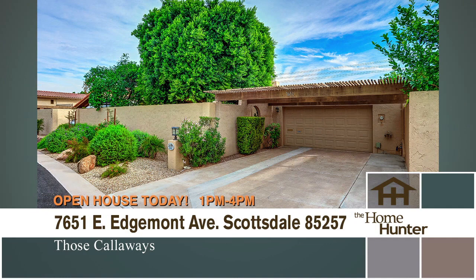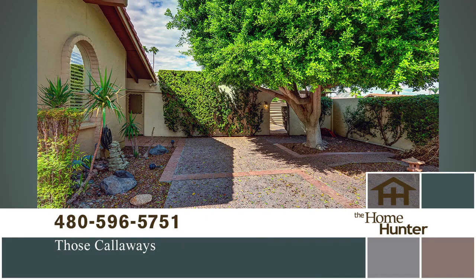A great home to show you today in the Villa Coronado neighborhood, located on the first fairway of the Coronado Golf Course. This remodeled gem has three bedrooms, two baths, and 2,075 square feet. It is centrally located near plenty of Scottsdale amenities, including shopping, dining, and the premier El Dorado Park.